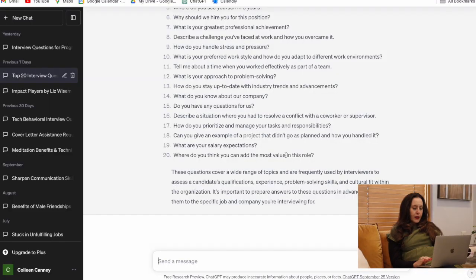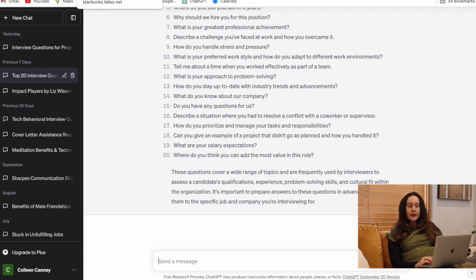I also highly recommend conducting mock interviews — whether you hire a coach, work with a colleague, or a friend. You want someone who will provide constructive feedback: they'll tell you if you're using filler words, if you have strong presence, or if you're rambling and going off the rails. It's really important to time yourself and simulate the actual interview.